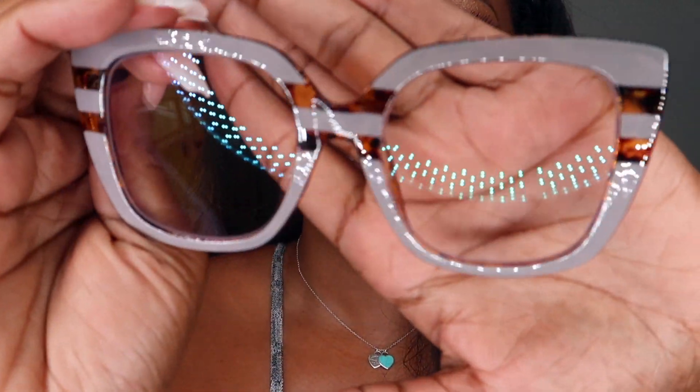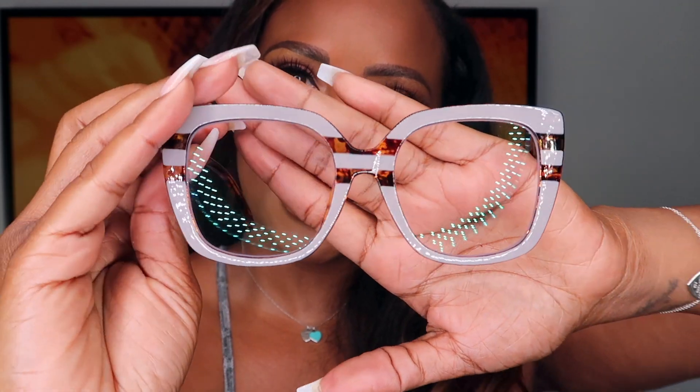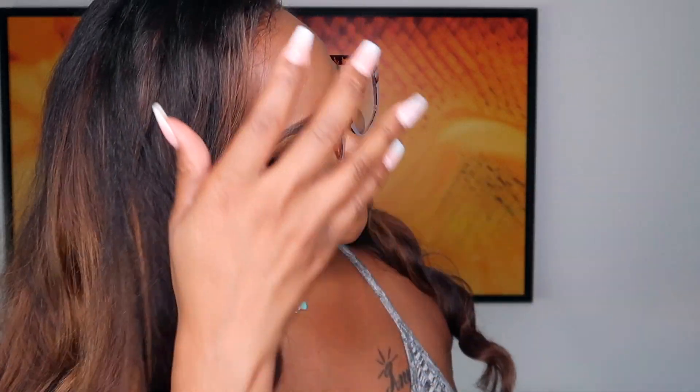Last but not least, we have some tortoise glasses. I love tortoise glasses. Even though they are pretty simple on the back and on the sides, you have a pop of surprise in the front where they have that cute whitish detail. Really fun and funky options when it comes to glasses, and I'm really happy to be able to show you dolls these. These are sharp — I like these a lot. These are very fashionable.